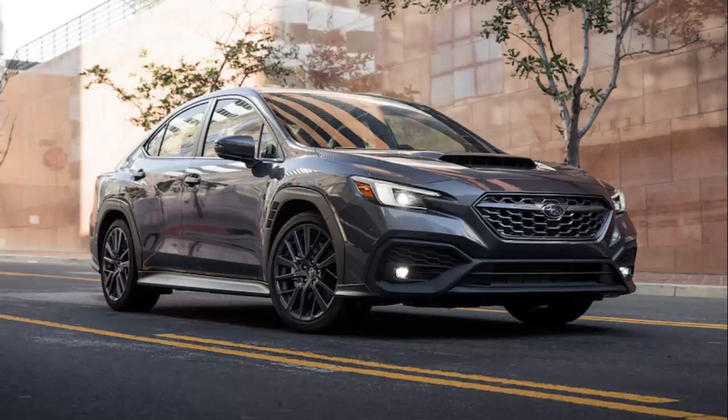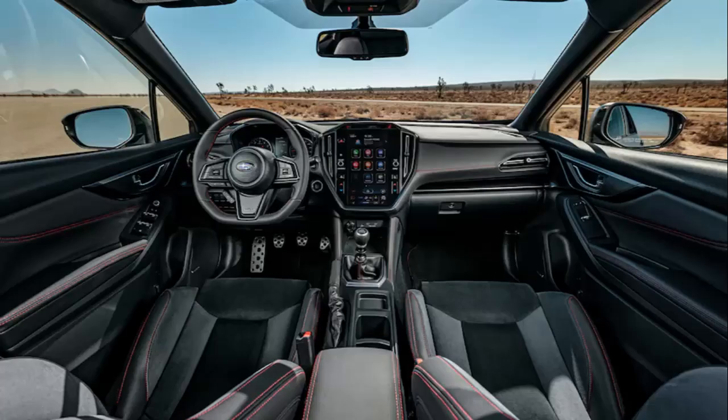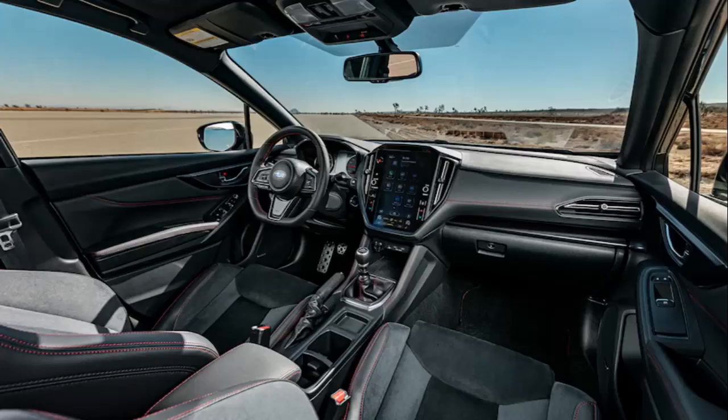Neither I nor any of my Motor Trend cohorts involved in planning our long-term test fleet coverage discussed this ahead of time, but one way or another, stewardship of the 2022 Subaru WRX Limited that just landed in our garage fell my way. I don't recall how we decided I should oversee its year-long MT stay, but it feels supremely natural, if not outright preordained.